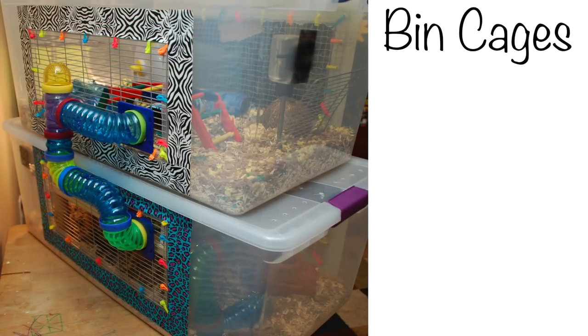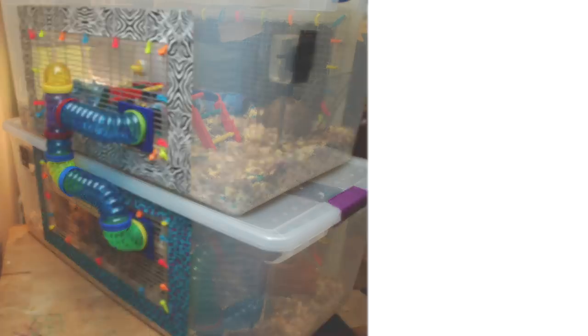Another great option are bin cages, available everywhere. Do keep in mind these must have large mesh grids on top to provide ventilation for the hamster. These are brilliant if you're on a budget — they are the cheapest cage to buy and are very easy to make. You can get great sized plastic boxes for cheap prices, and mesh is very cheap to buy and put on too, so they are very cost effective. You will need 105 quarts or bigger to provide enough space. And because it's plastic on the outside, you have the option to decorate them, making them look creative and pretty.